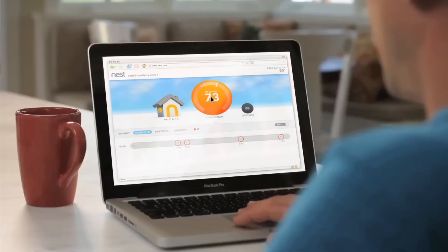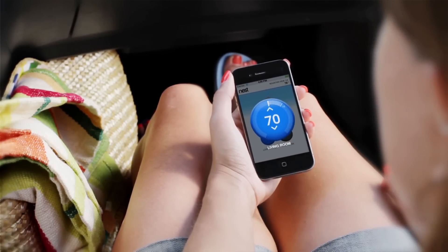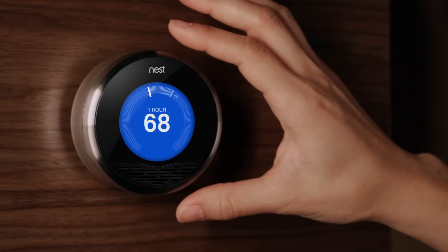Because Nest is Wi-Fi enabled, you can connect to it from anywhere. You can change the temperature, adjust your schedule, and even check local weather by using your computer or the Nest app for smartphones and tablets. Now that you've learned a little about Nest, start saving energy and money by taking it home and letting it learn a little bit about you. Get Nest today here at Lowe's.